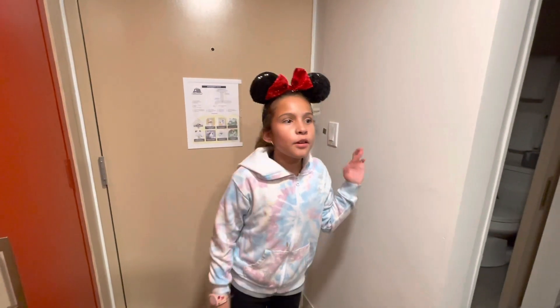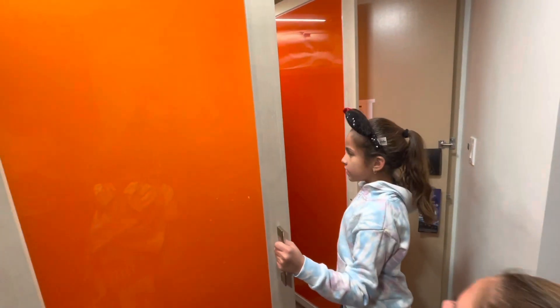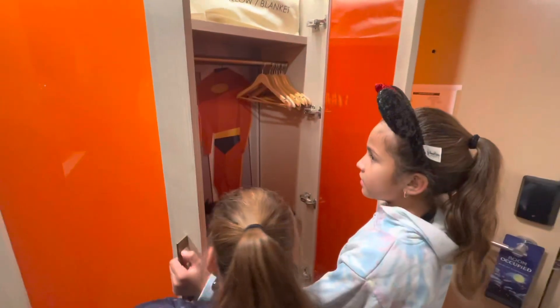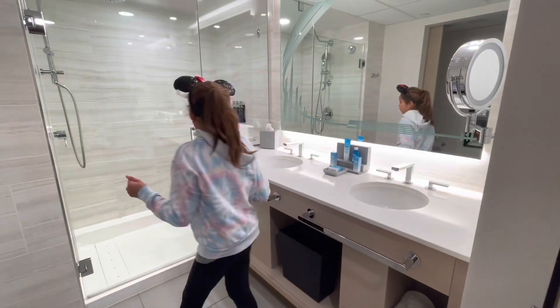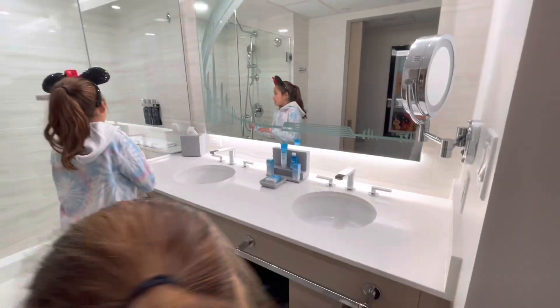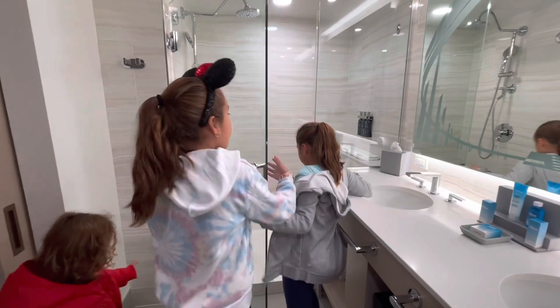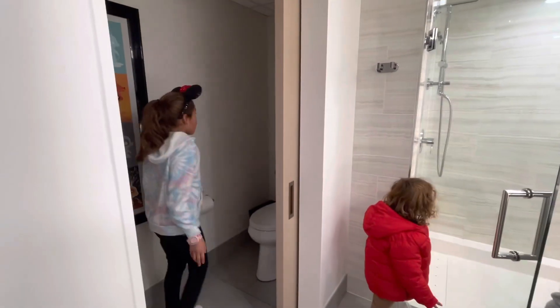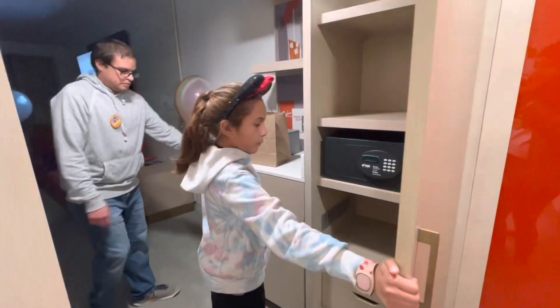Hey guys, I'm going to give you a tour. Right here we have a closet with incredible clothes. Over here we have a bathroom — here's the sink, there are two sinks with towel racks. This is the shower, you can take showers but no baths. Over here there are four towels and then a toilet obviously.